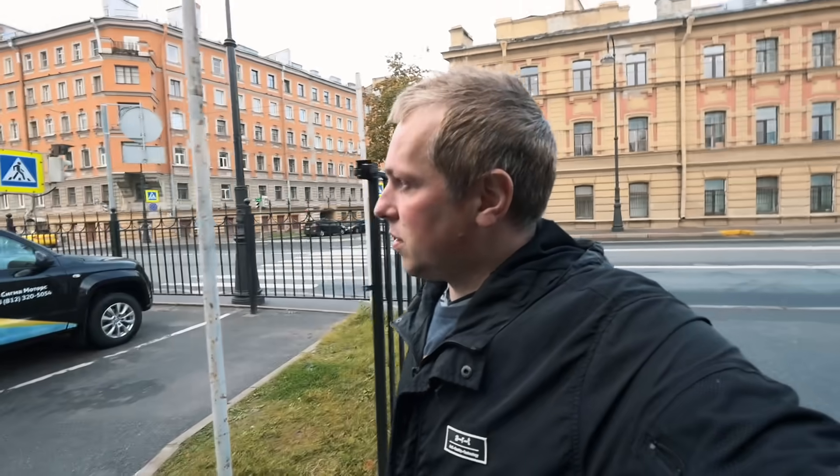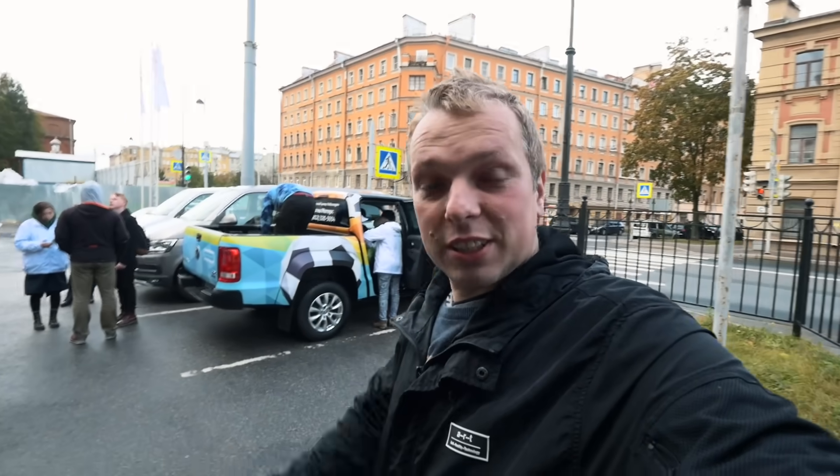18th September 2019. Hello everybody, this is Sergei Baklykov now at Vasilyevsky Island of St. Petersburg, Russia. Leningrad is the Soviet name of St. Petersburg.